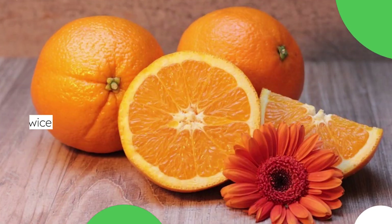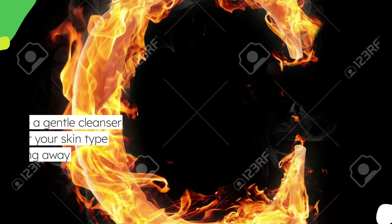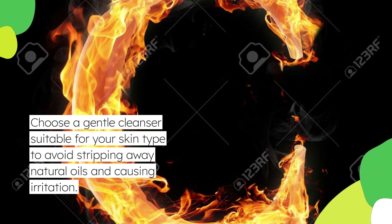Cleansing your skin twice daily removes dirt, oil, and impurities that can accumulate throughout the day. Choose a gentle cleanser suitable for your skin type to avoid stripping away natural oils and causing irritation.